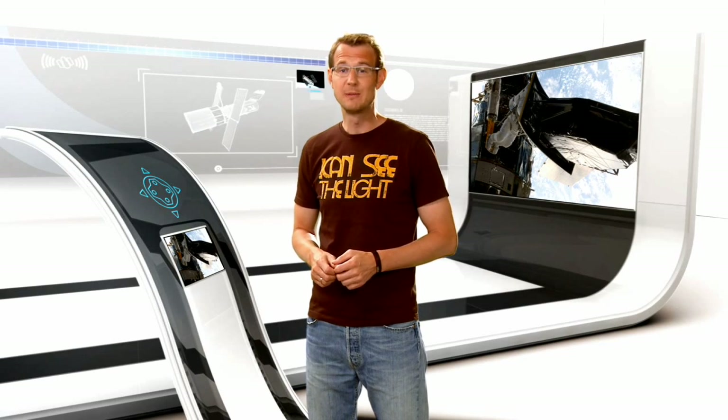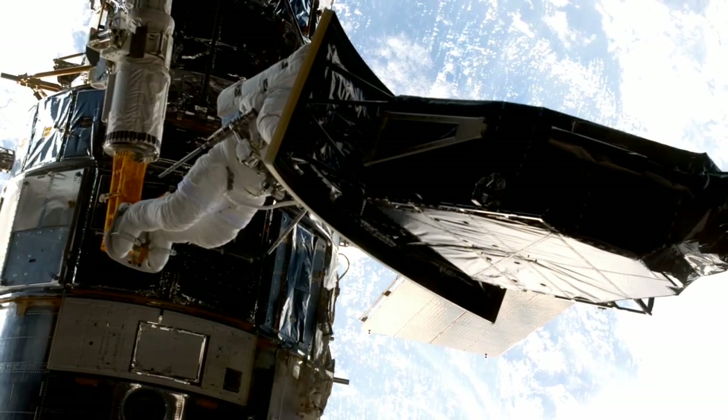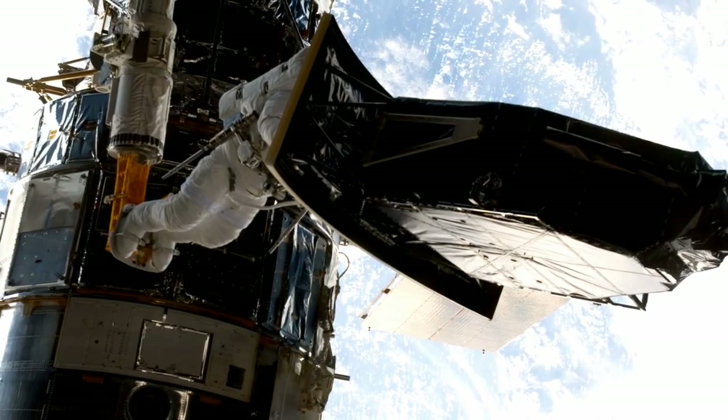After an incredible 16 years of service, the much celebrated WFPC-2, or Wide Field Planetary Camera 2, has now finally been retired. Instead, we now have WFC3, the Wide Field Camera 3.